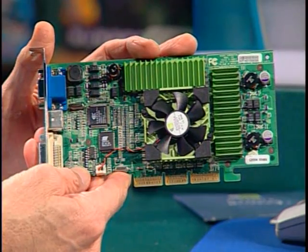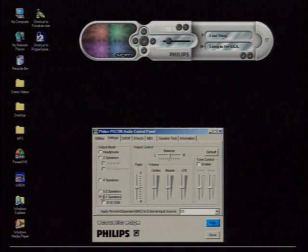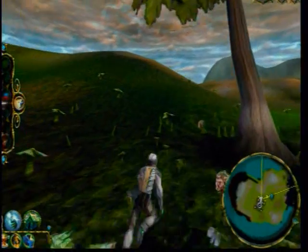This week on The Computer Chronicles, how to build the ultimate gaming computer. We'll talk graphics cards and show you the new NVIDIA GeForce 3. We'll talk sound cards and show you how to add stunning theater-style surround sound to your games. We'll show you what it looks like to play a game on the newest Pentium 4 chip running at a blazing 1.7 gigahertz. And the editors of Maximum PC Magazine will show us their choice for the best overall gaming computer — how to build the ultimate gaming PC, coming up next.